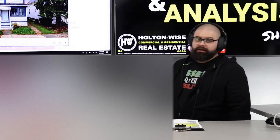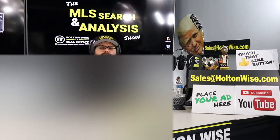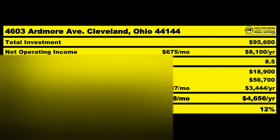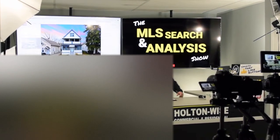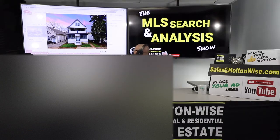This is your show — the show where I work for you directly, taking your needs and going through the MLS to find the best possible deal. Put down 25% — that's the perfect way to buy this. That's why real estate investing is the greatest industry in the world. Welcome to another episode of the MLS Search Analysis Show, Episode 354. I'm your host James Wise, and you're watching Holton Wise TV.